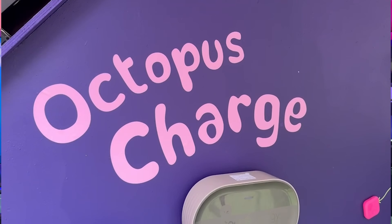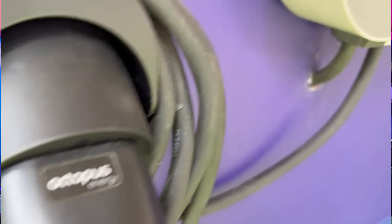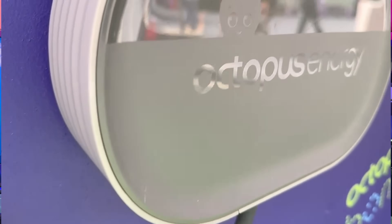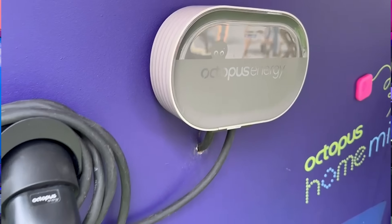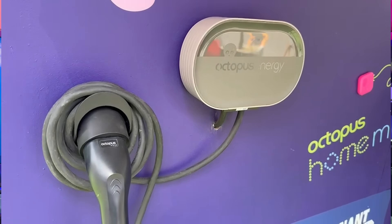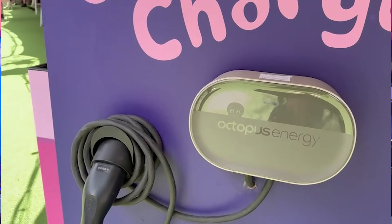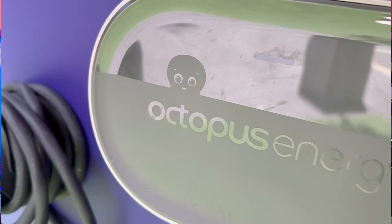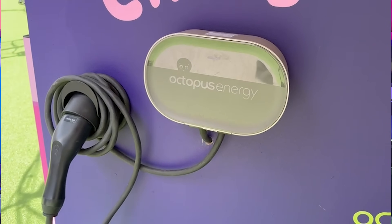We know this charger is going to work on Octopus Go Intelligent and Octopus Drive Pack — two of the big Octopus intelligent smart tariffs for EV drivers. We also know it's going to be Kraken-integrated, so basically part of the Kraken system. We can also guess it will be one of the very first Mercury-adapted chargers by Octopus Energy, as Octopus helped create Mercury. My speculation is that because it's on the Kraken billing system, even if you're not with Octopus Energy, it will work with other Kraken billing partners that also use the Kraken system.